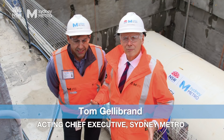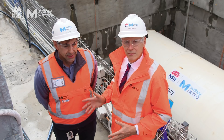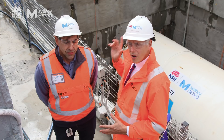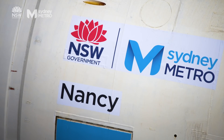Hi everyone. I'm here at Marrickville, which is where we're going to start our massive tunnelling task on the City and Southwest project. I'm with Terry Sleeman, who's the project director of that terrific tunnelling task, and behind us is Nancy, the first of five tunnel boring machines that will build these tunnels from Marrickville all the way through to Chatswood.